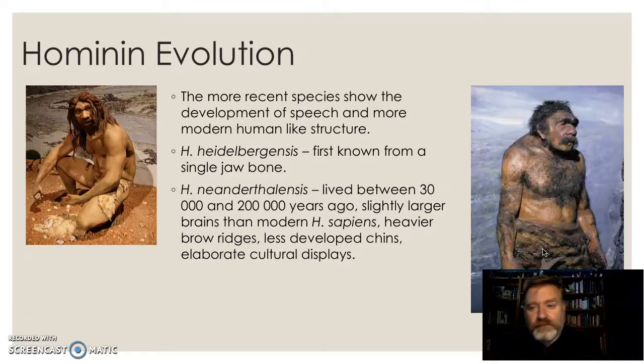Then we have the more recent individuals. Homo heidelbergensis is known from a single jawbone, and I'm a bit doubtful to be honest, but it's still listed. And the Neanderthals are a species which lived contemporaneously with early Homo sapiens — they would have overlapped and come into contact quite regularly. There was a lot of conjecture about what happened to them and whether there was any interbreeding, but DNA sequencing in recent years has shown that there is Neanderthal genetics in Homo sapiens. So we clearly interbred, which makes us pretty closely related species.